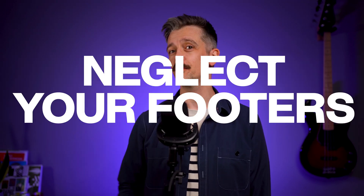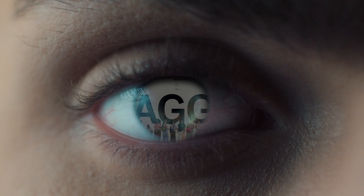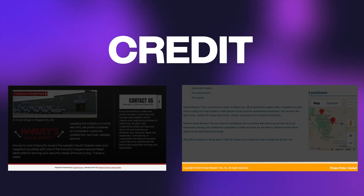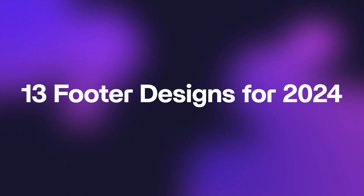Web designers, do not neglect your footers. A footer is the last thing a user sees when they scroll down to the bottom of the page. In the past, perhaps you just threw in a copyright statement or a credit link to the privacy policy, but that's missing a golden opportunity to grab the viewer before they close the page. Here are 13 live examples to show you what footer excellence looks like in 2024.